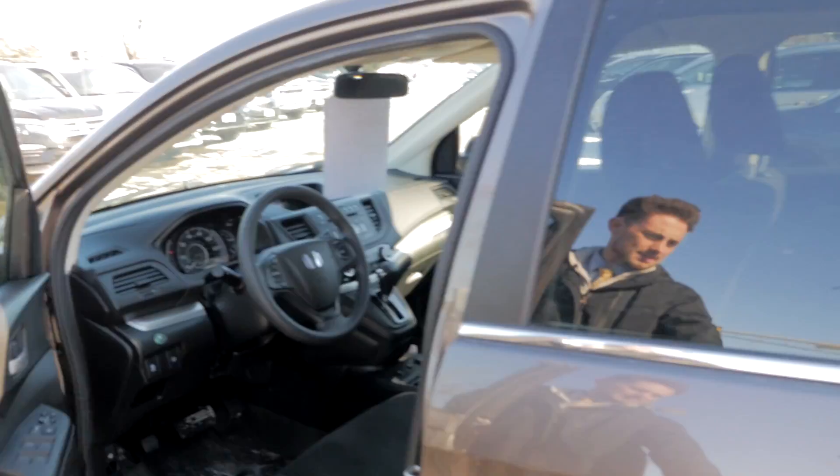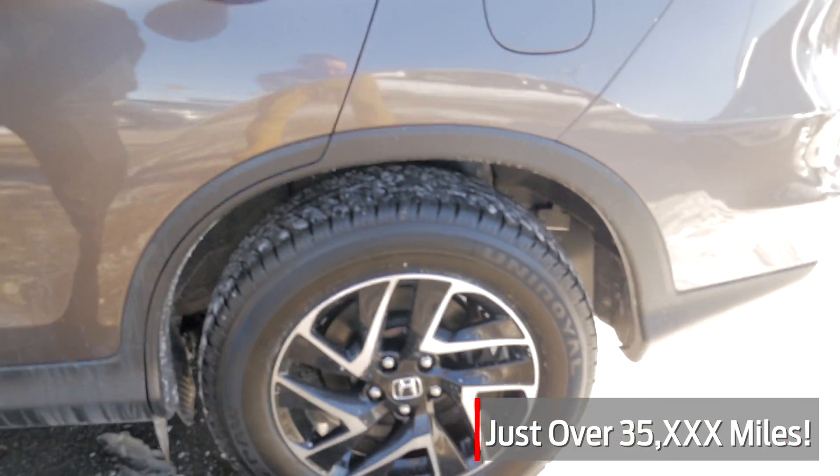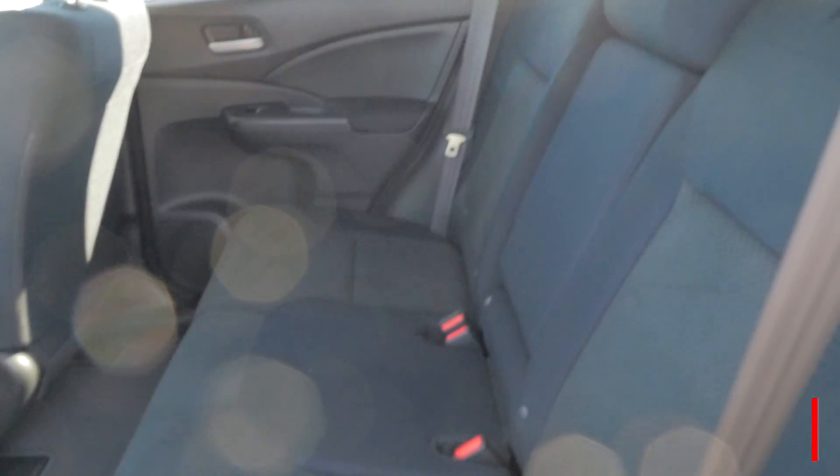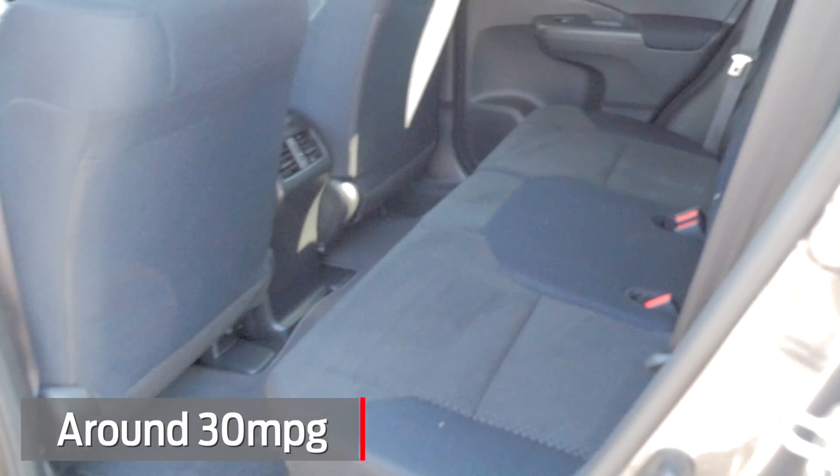You've got the tinted glass in the back and the nice fancy alloy wheels here too. This is an all-wheel-drive model. Gas mileage — you'll be getting around 30 miles to the gallon combined city and highway.